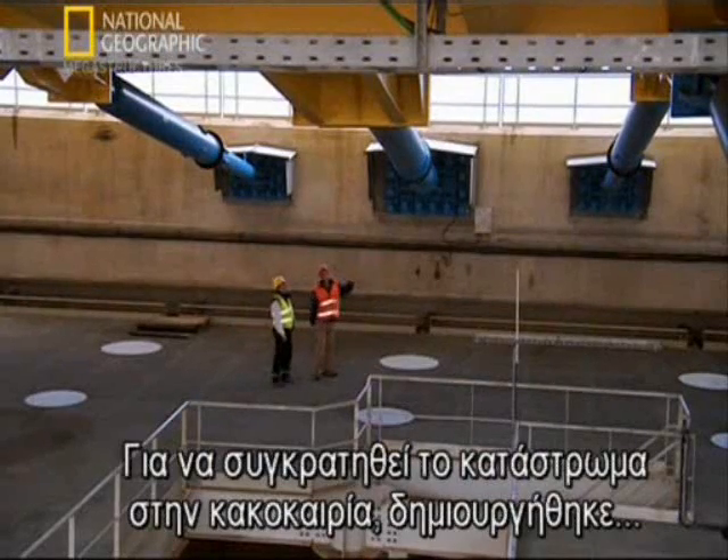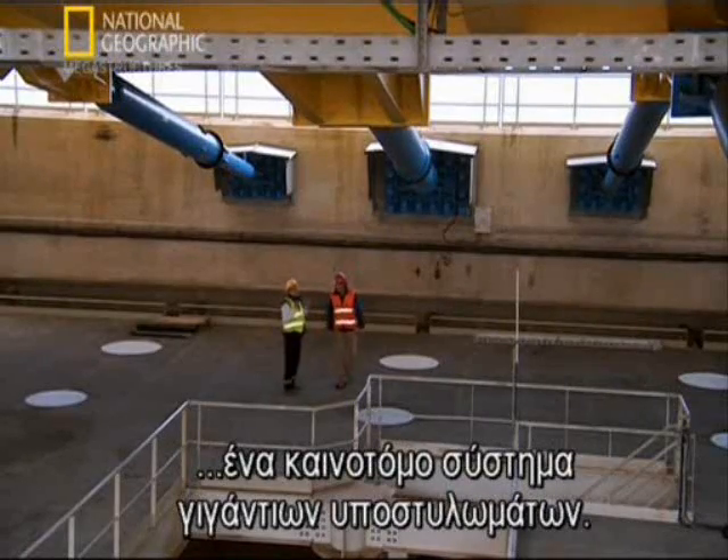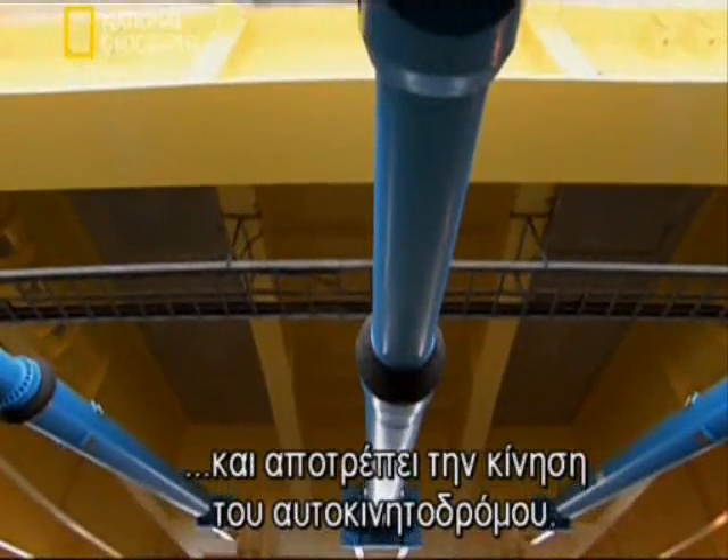To hold the deck in place in bad weather, designers created an innovative system of giant struts. In heavy winds, this main strut holds firm and prevents the roadway from moving.